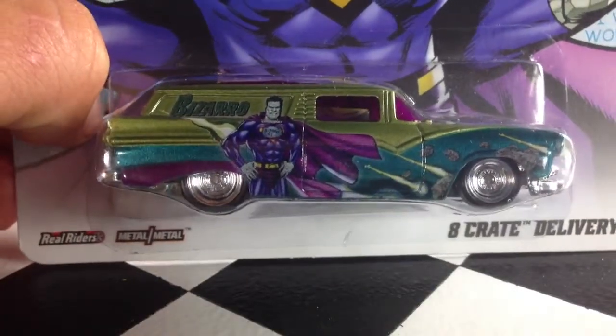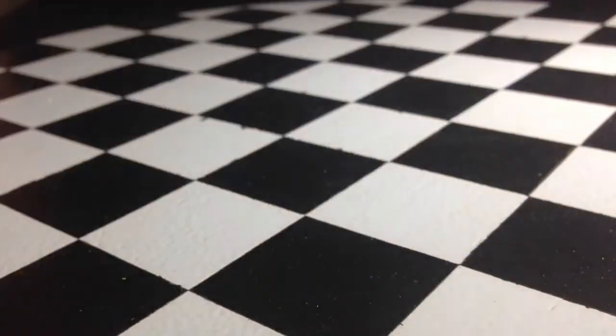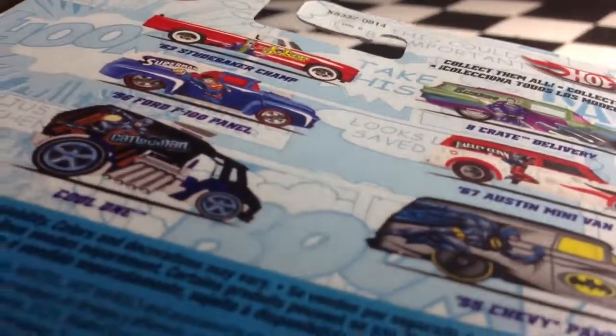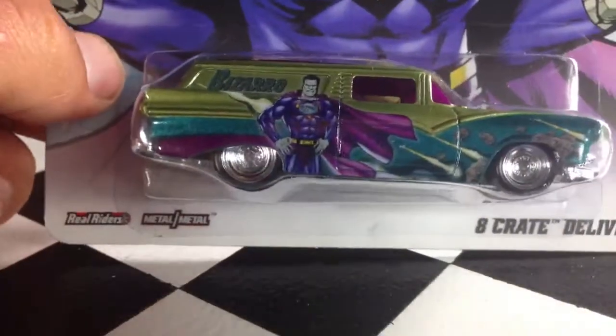Hey, how's it going? Looking at the 8 Crate Delivery from the 2013 Hot Wheels Pop Culture Series. This is the DC Comics line. You can see there on the back the other cars in the line — I'll be getting around to reviewing all those. But here it is, the Bizarro 8 Crate Delivery. Let's open it up.